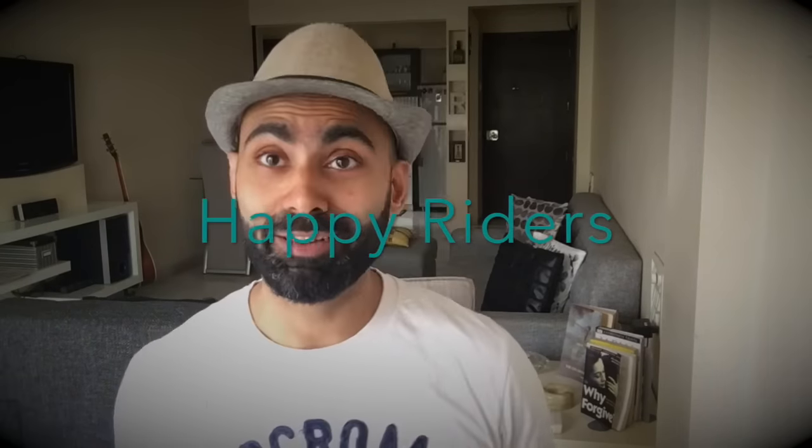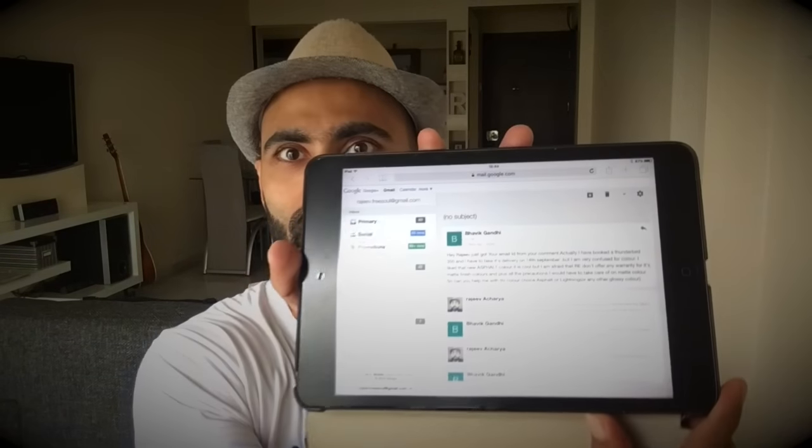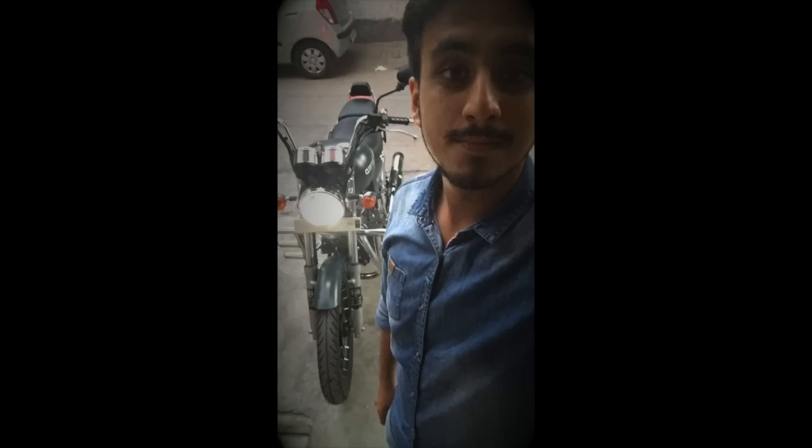Happy Rider section number one: this week we have Bhavik Gandhi. He and I have been exchanging a lot of emails about the Thunderbird 350, the color, and everything. He has finally booked the Asphalt Blue. Congratulations Bhavik Gandhi — you received your bike yesterday! Welcome to the Bullet family!